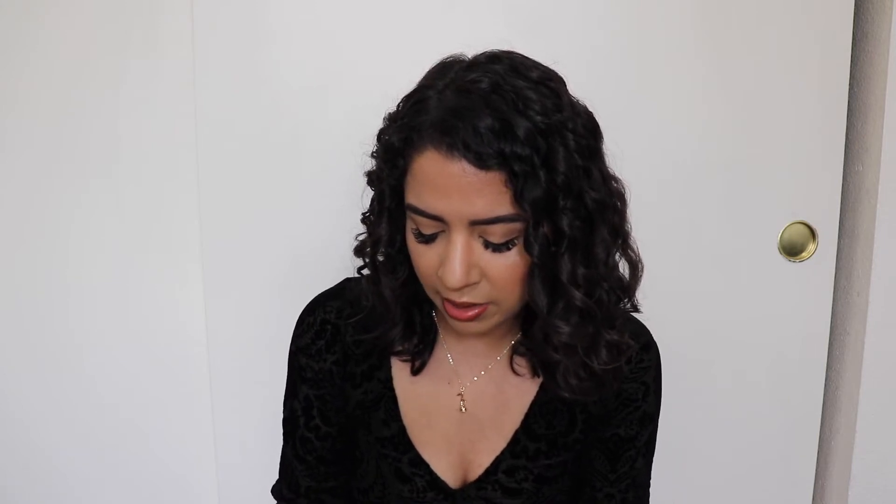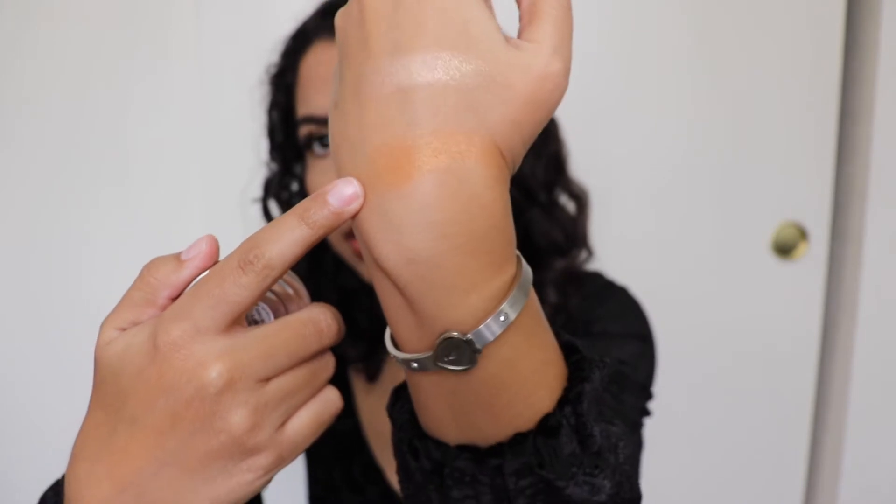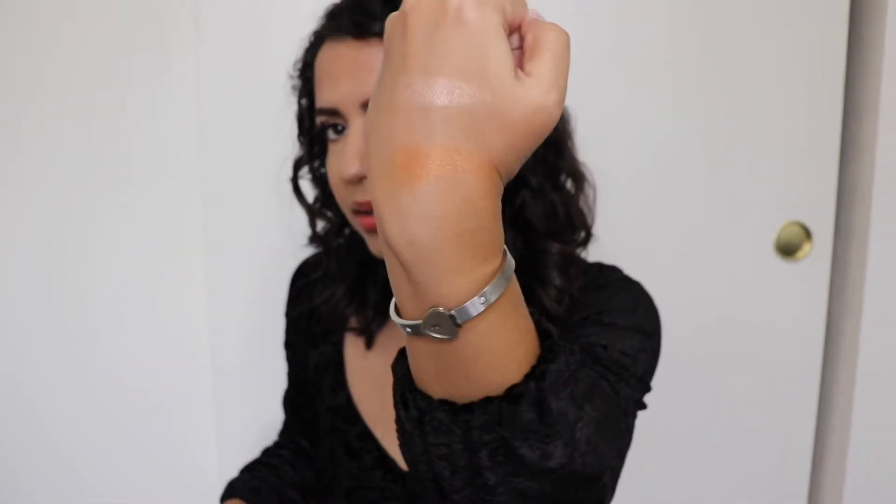Another blush I've been loving is the ColourPop x Kathleen Lights Pressed Powder Blush in the shade So Retrograde. This is a beautiful orange blush with a beautiful sheen to it. I love this shade — it's so fun. Especially if I'm doing a really warm look, this is my go-to. I just love it; it's so unique and so beautiful.